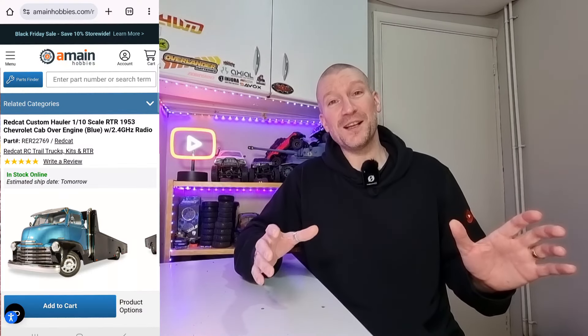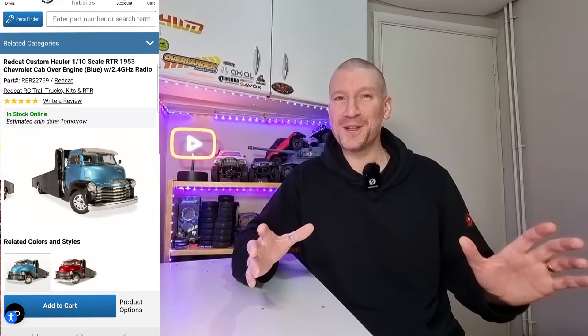Next up, we've got the Redcat Custom Hauler. This thing is super, super cool — I've wanted one of these for ages. A-Main Hobbies actually have this on sale at the moment for $349, which is an absolute steal in my opinion. I'll put a link in the description to A-Main's website. If you've been considering getting one of these, I'd definitely jump on it now because that is just a crazy price.